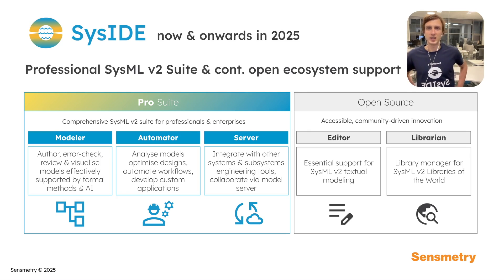Let's look at Seaside now and onwards in 2025. We are excited about the Seaside Pro suite — we are unveiling it. It's a comprehensive SysMLv2 suite for professionals and enterprises.